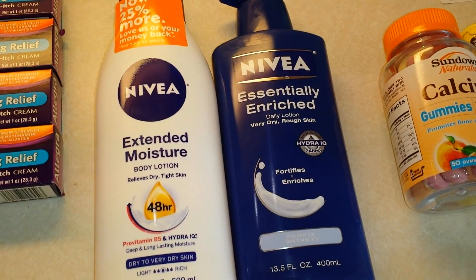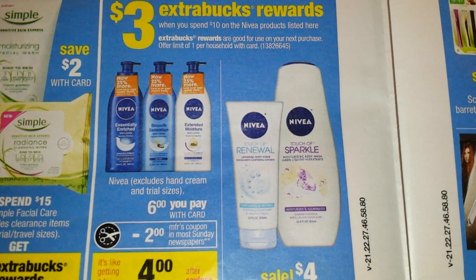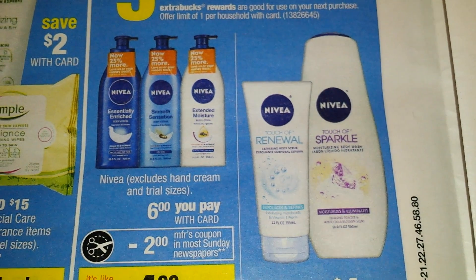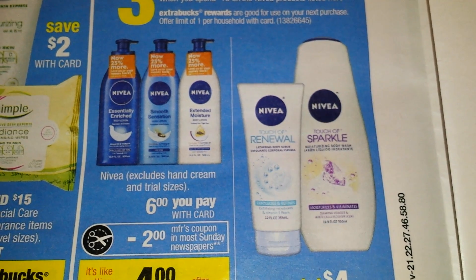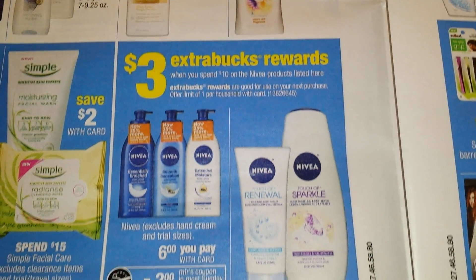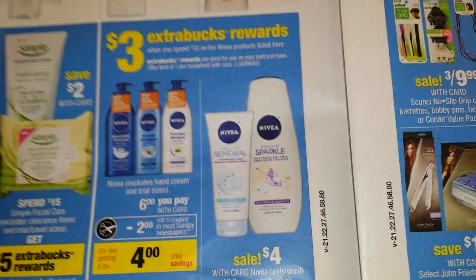Let's cover the Nivea deal. It's pretty simple: buy or spend $10 and get $3 ExtraBucks back on listed Nivea products. You can do this once. Each big bottle of Nivea lotion is $6 with the card, and there's a $2 manufacturer coupon that brings each down to $4. I had two manufacturer coupons and grabbed two bottles for $12, then got my $3 ExtraBucks back.